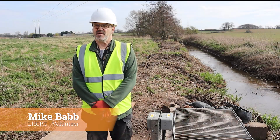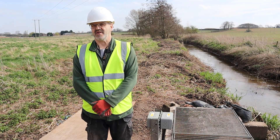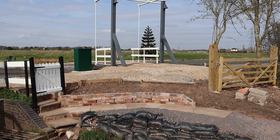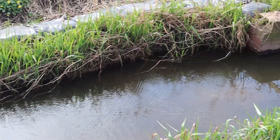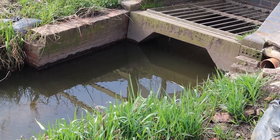My name is Mike Babb. I'm a volunteer here at the Lichfield and Hatherton Canal Restoration Trust. Myself and a couple of other people have installed that pump. It's a fairly simple installation consisting of two-inch pipework, a strainer, a wire strainer, a water meter, and a non-return valve, and then it goes into the canal.